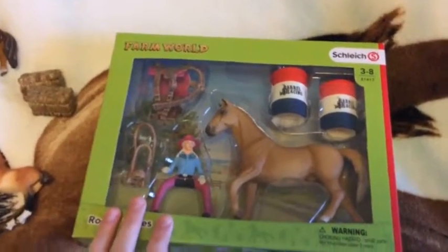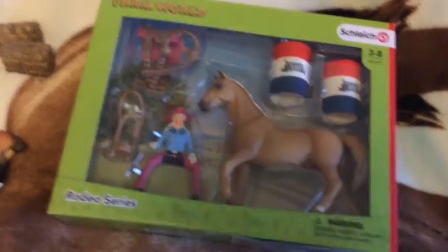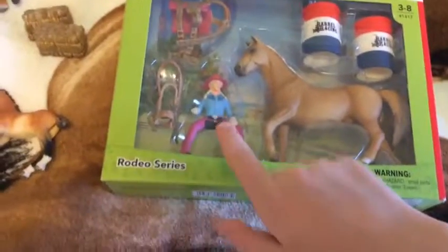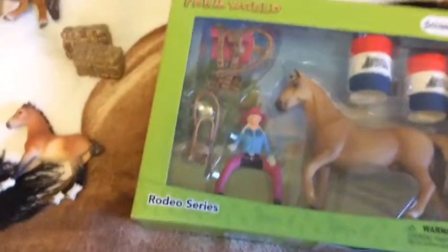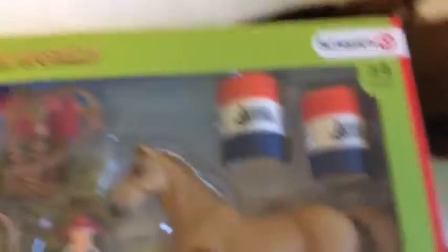My best friend got me the barrel racing set, and it is so cool. It comes with — I think it's the Trakehner stallion mold — but it's in a goldish palomino color, and it is so cute, I love him. It also has a rider, and she's the same mold as I got with my western riding set. It has a saddle and bridle — the bridle fits pretty well, the saddle I kind of have to stretch out a bit more, but it fits him as long as I try really hard. And then it comes with two barrels.